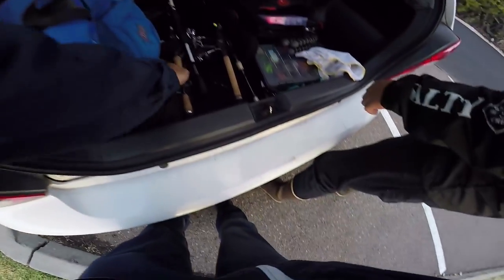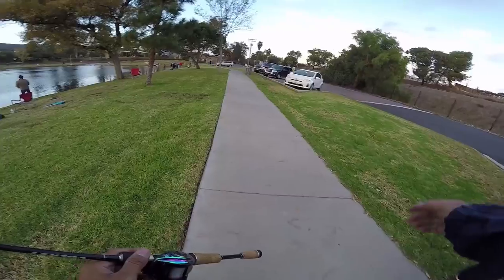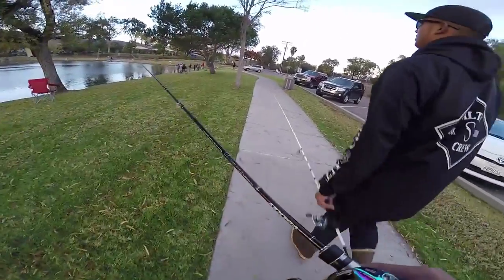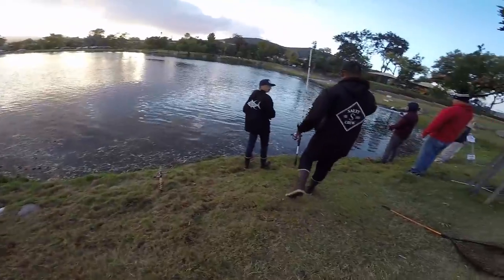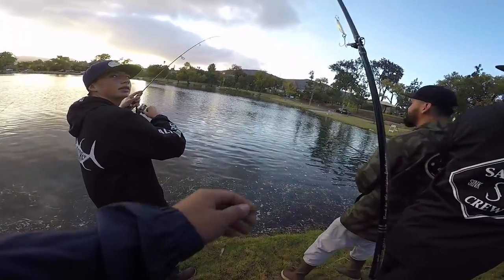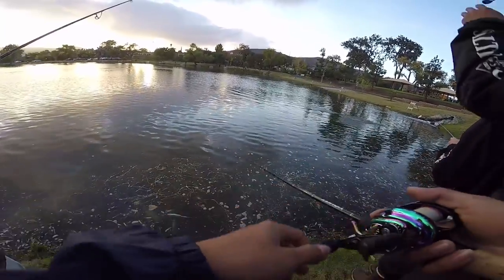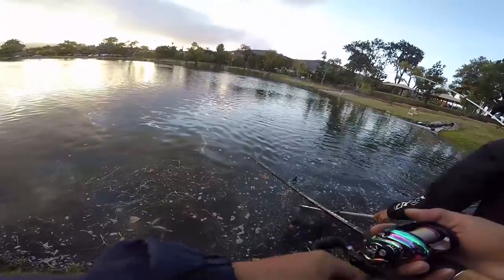Alright, we are at lake three — we'll see how it goes. Fernando's right there. All ready to go! I just want one — that's all. Anthony's already on! He's hooked up already — hurry up, bring it in! On the Kastmaster — oh, Anthony's already on, he's got a good one!